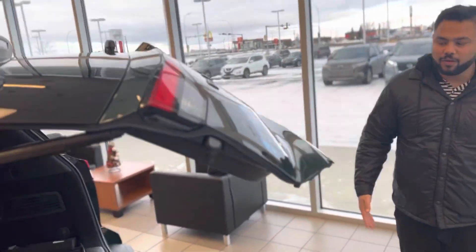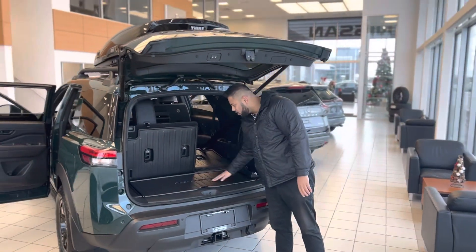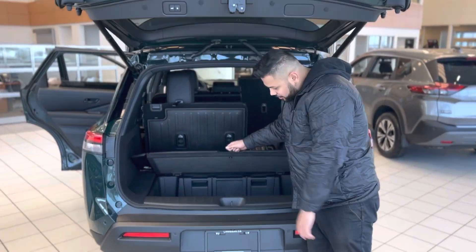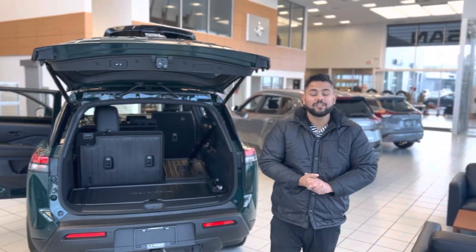This one has the power lift gate — press the button once and it opens up. You get your rear cargo cover with the Rock Creek branding, the seats fold down, there's some bin storage underneath, and of course your receiver and wiring for all your towing needs.